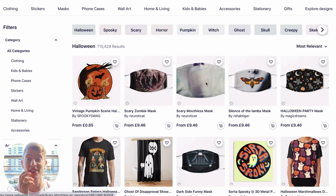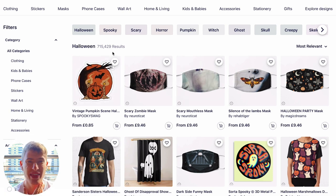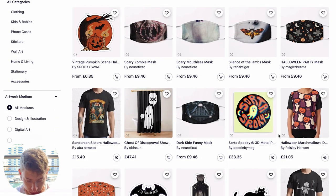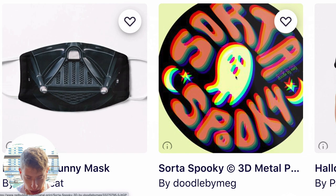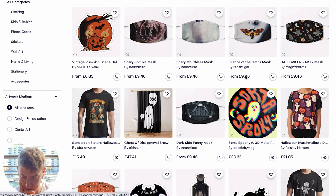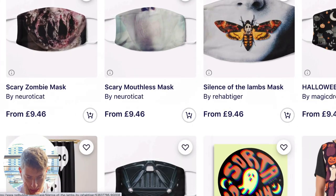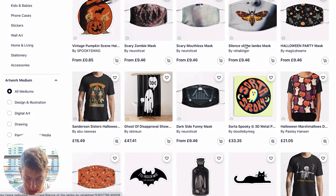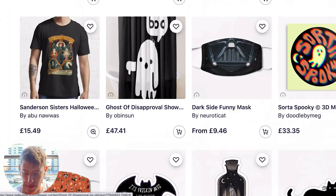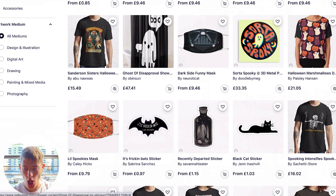It's really cool to see what designs actually make it to the top spots for 715,000 results, which means there are a lot of searches. This kind of blurry design is getting a lot of traction right now. There are also a lot of these 'boo' designs — very funny designs.